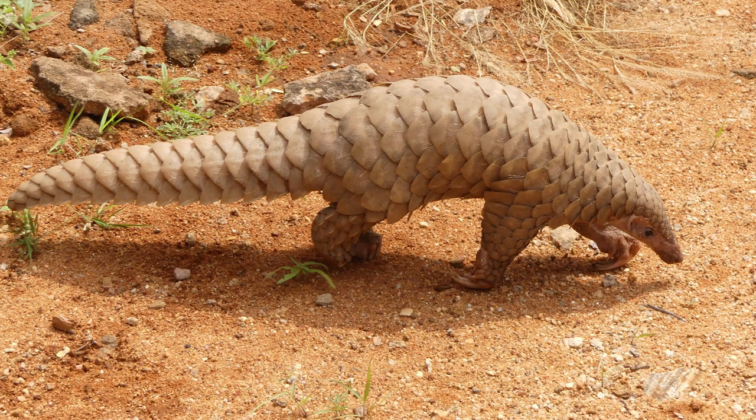You probably already knew that because you saw the title of this video, but what is a pangolin? Why are they endangered? And most importantly, why should we care? We'll answer all of these questions and more in today's episode of Conserving Hope.